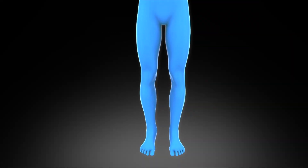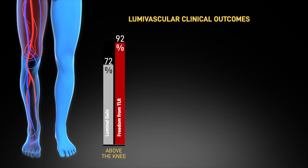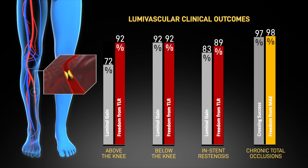The use of image-guided treatment has shown improved outcomes for patients with PAD above the knee, below the knee, in-stent restenosis, and chronic total occlusions.